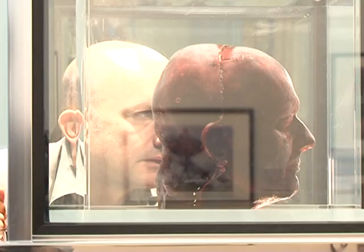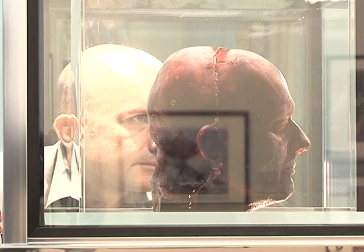Blood Head joins more traditional portraits on display in the London gallery. The artist says he'll continue making one every five years until he's no longer physically able to.